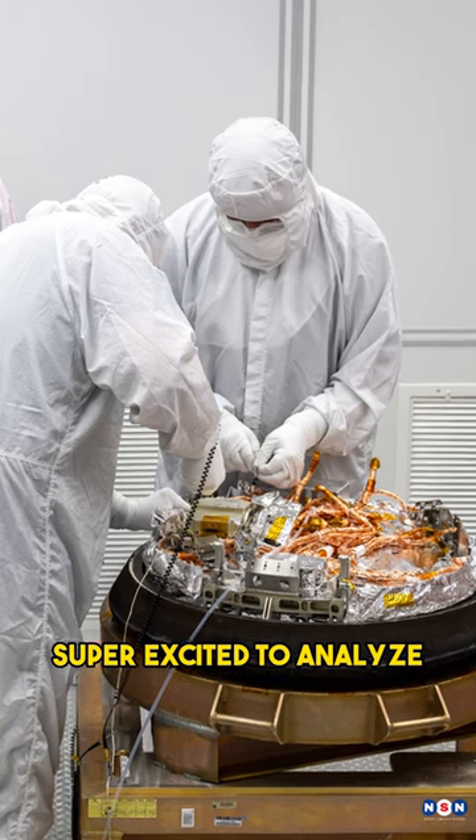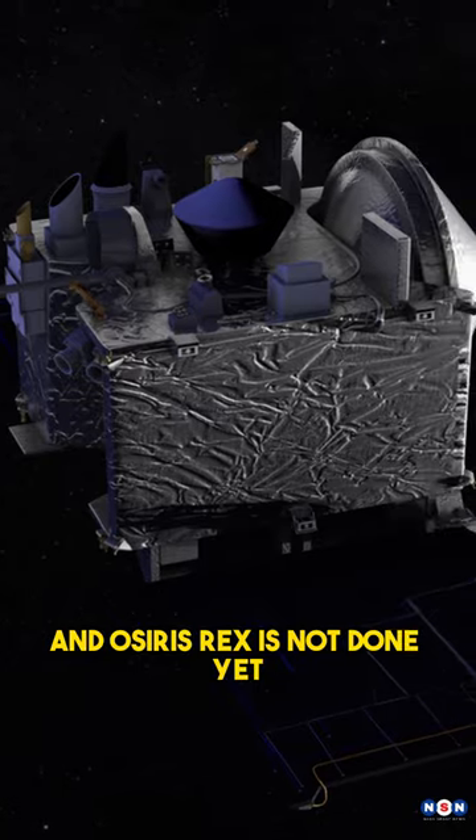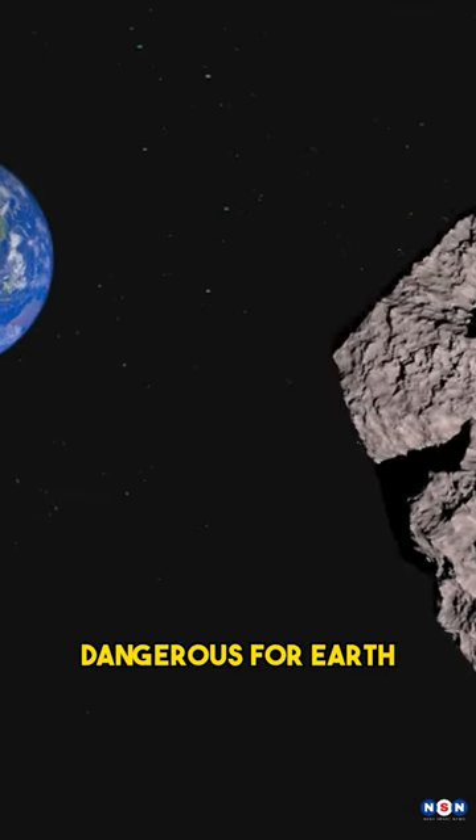Now NASA scientists are super excited to analyze the dust and learn more about Bennu and the solar system. And OSIRIS-REx is not done yet — it's going to visit another asteroid called Apophis, which could be dangerous for Earth.